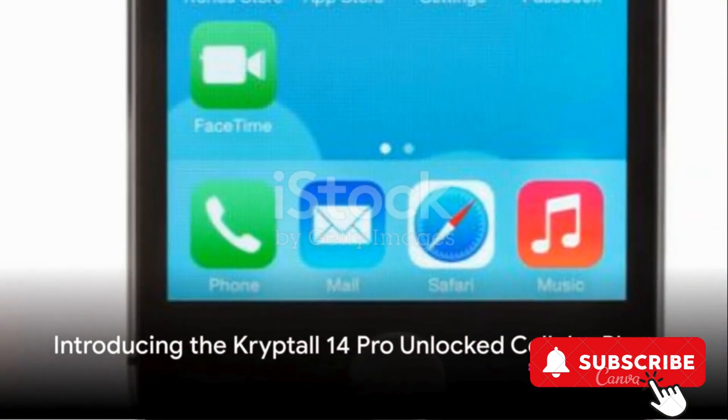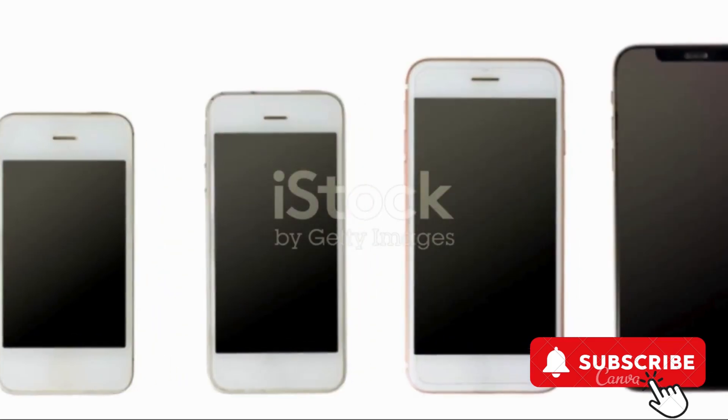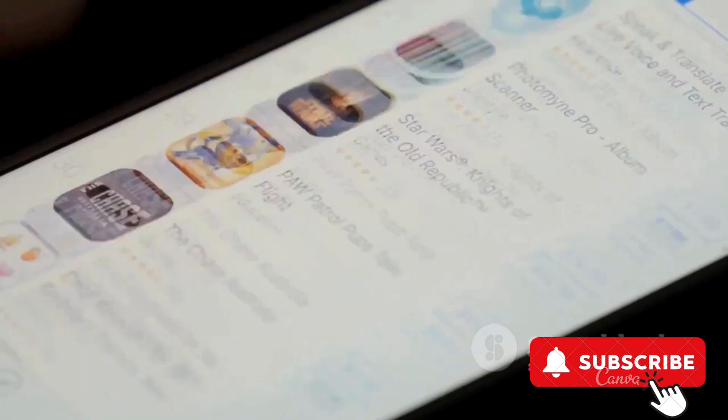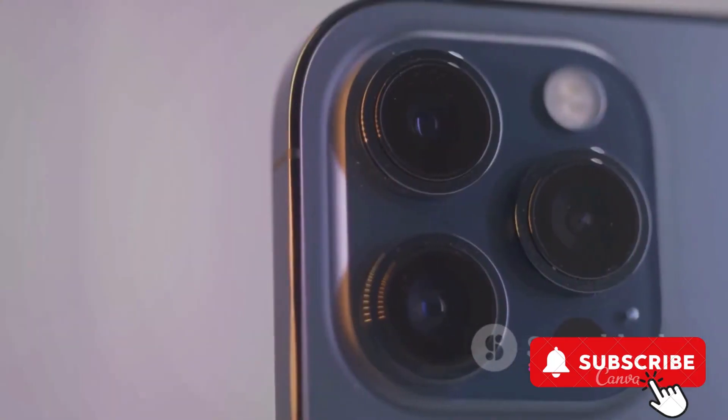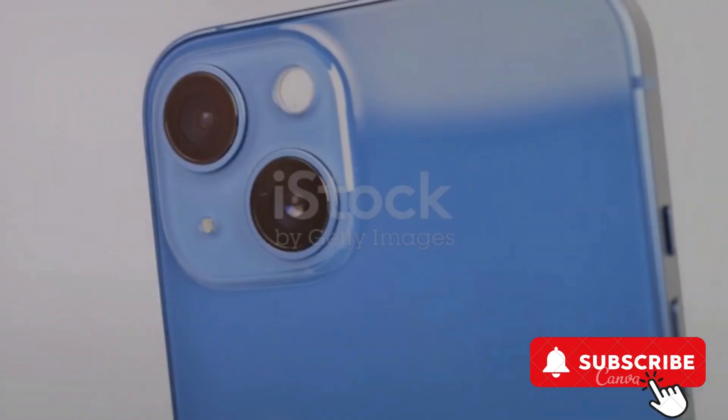First up is the Kryptol 14 Pro Unlocked Cellular Phone. Dressed in an opulent shade of purple, the Kryptol 14 Pro boasts an impressive 128GB memory storage capacity. This device is unlocked, offering freedom to choose the carrier that best suits your needs. With its powerful processor and advanced camera system, the Kryptol 14 Pro is a device that delivers both in terms of aesthetics and performance.